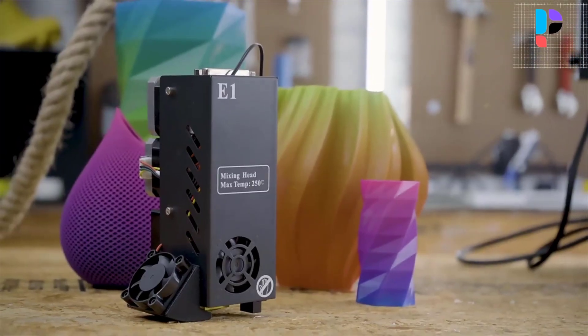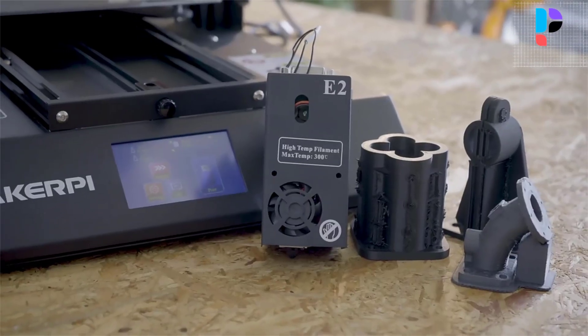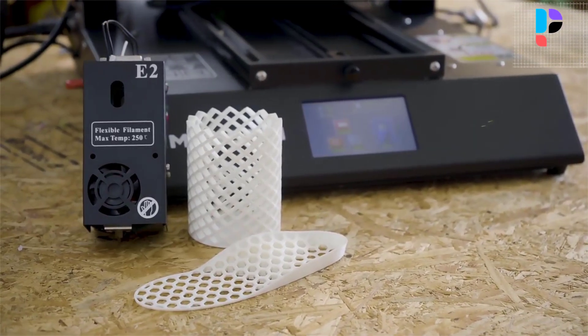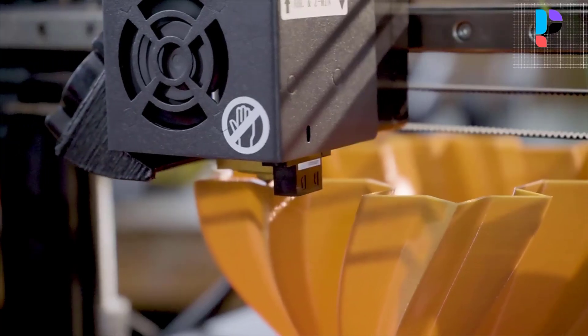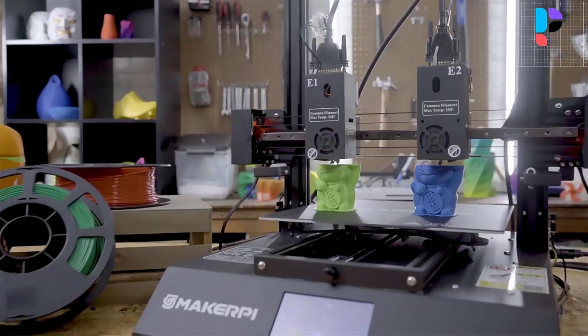Moreover, it has advanced features such as an automatic bed leveling mechanism, a user-friendly touchscreen interface, and a built-in camera for keeping an eye on the printing process. Whether you are a professional, hobbyist, or an educator, this printer is an excellent choice for anyone seeking a versatile 3D printer that can do more than just print.